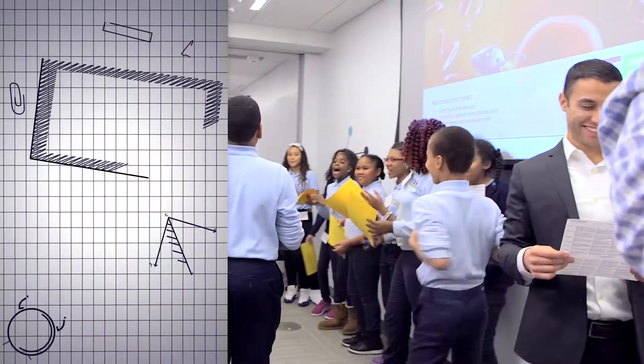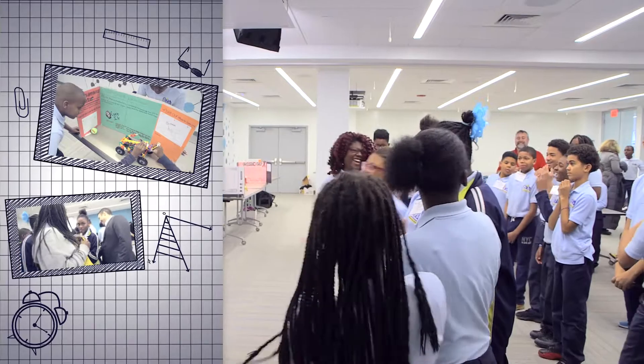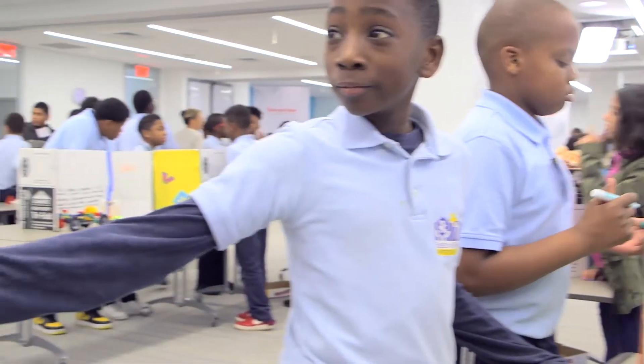What STEM Design really taught us is that we need to work together, that we need to know science, technology, engineering, and math to solve problems. Thanks, Thermo Fisher Scientific, for getting us into science.